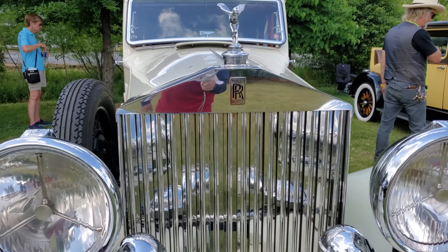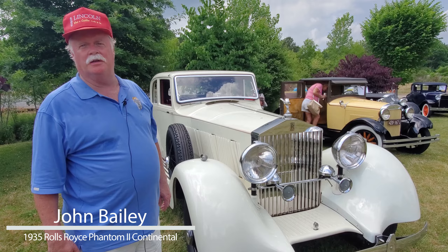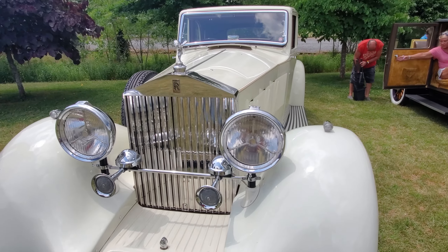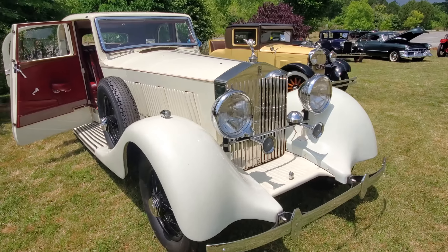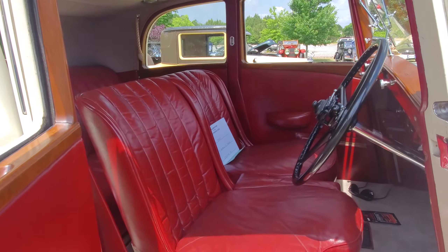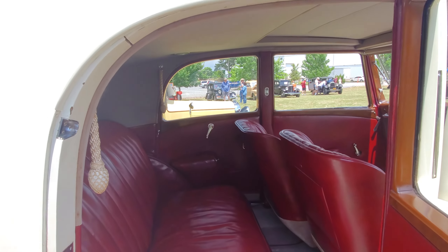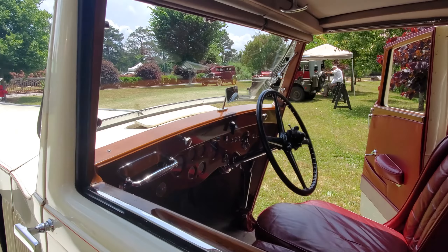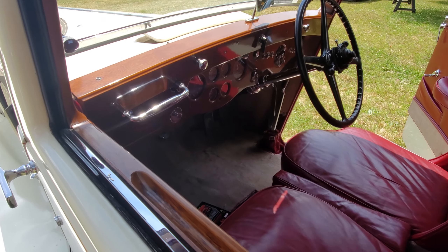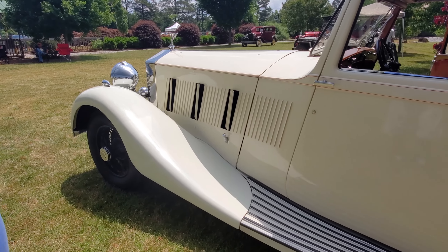This is a 1935 Rolls-Royce Phantom 2 Continental. These cars were actually designed to be owner-driver cars, contrary to most Rolls-Royces of the period which were chauffeur driven. They were intended for the owner who wanted to drive himself. As high-performance models, they're pretty austere inside — the idea was to save weight. Unlike the formal cars, these don't have partitions with built-in liquor cabinets. They have thin, lightweight bucket seats to keep weight down. The vents here are manual — not much electronics on these cars.